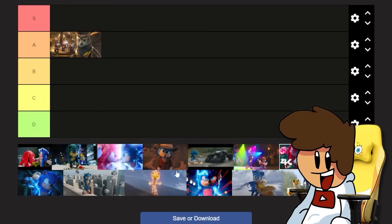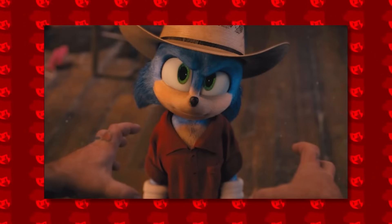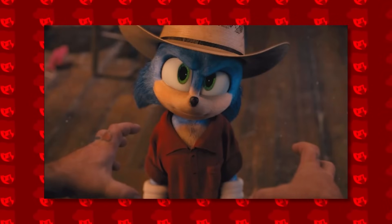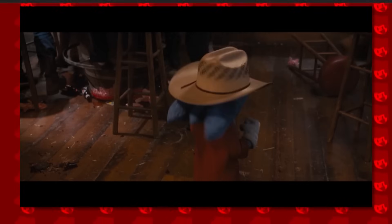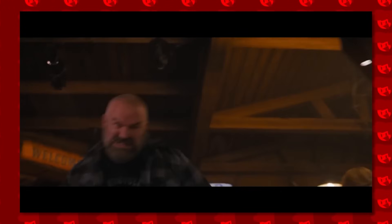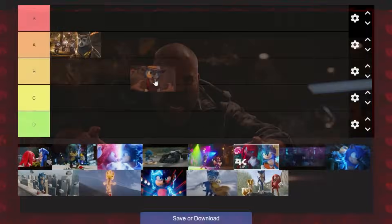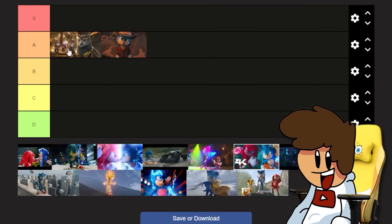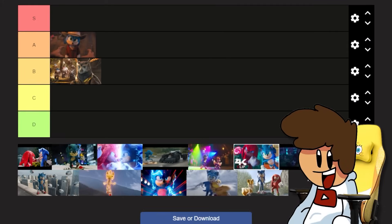Next, the bar fight from Sonic Movie 1 - when everyone gets annoyed at the hedgehog walking around. This is quite cool because they slow down time and show off Sonic's super speed. I'd say this one deserves probably an A as well - they're on par with each other. Actually, I'll bump that down to a B now that I think about it.